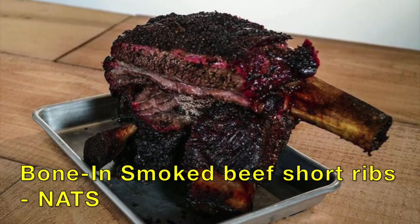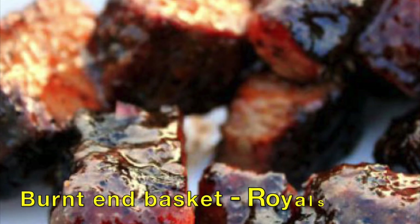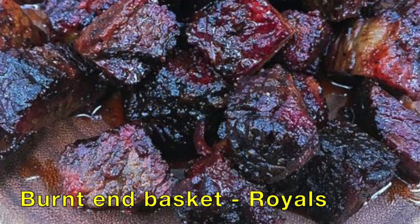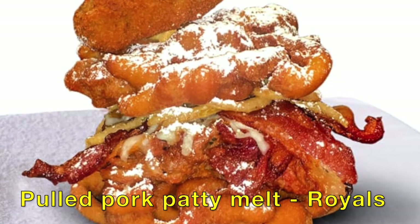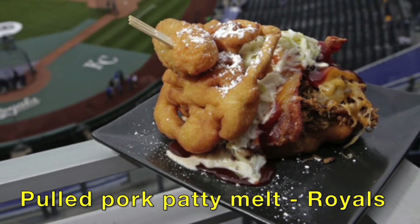And the Washington Nationals at Nationals Park have Bone-In Smoked Beef Short Ribs. Kansas City Royals at Kauffman Stadium — Kansas City, of course, is going to have great barbecue. How about a Burnt End Basket? Yum! And if that doesn't float your boat, how about the Pork Patty Melt: pulled pork, fried onions, cheese, and bacon.